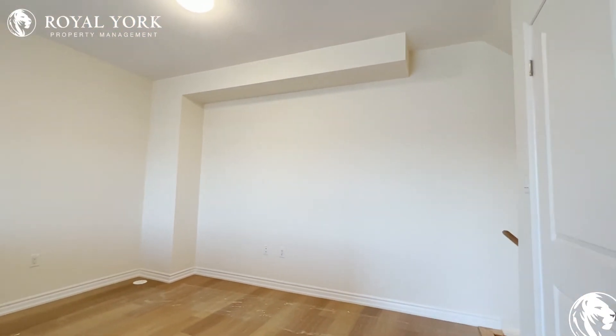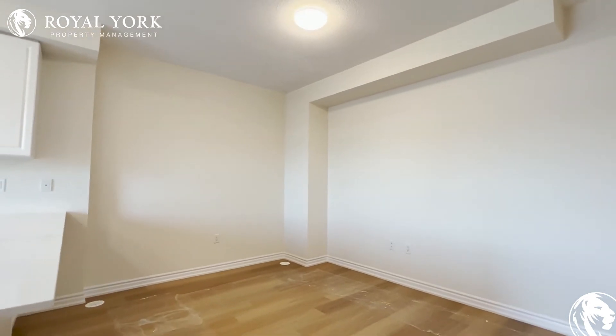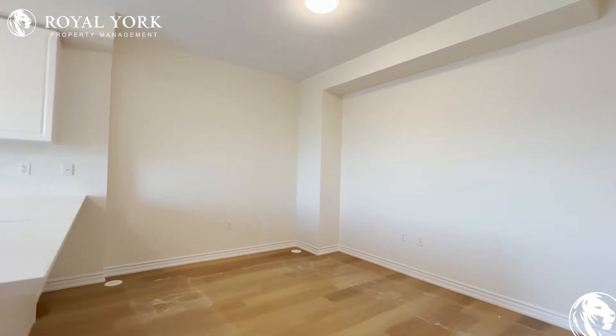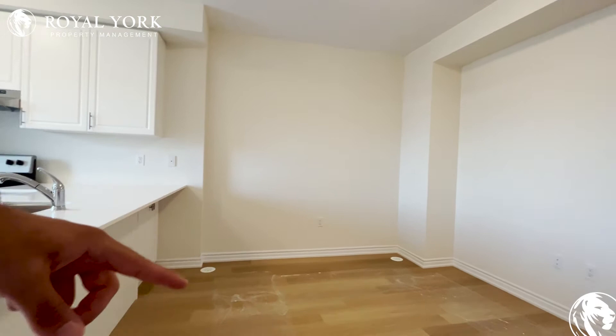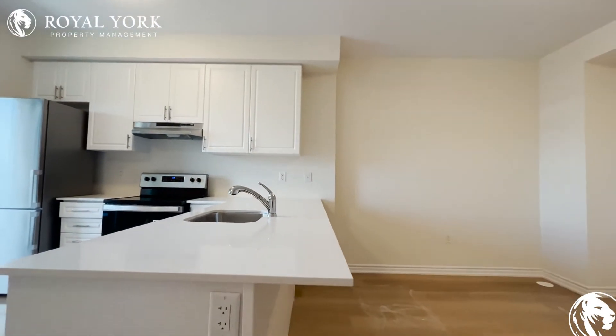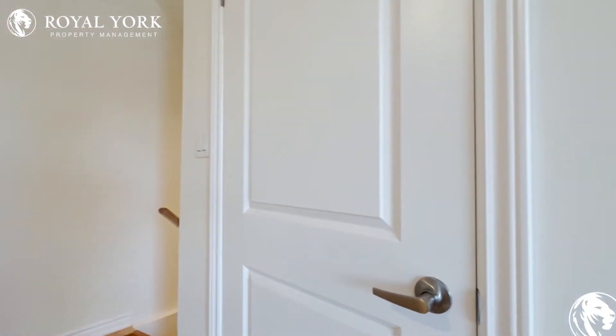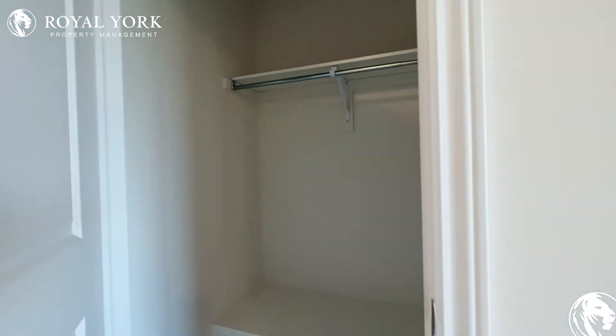Over here we have our main living area where you can put a TV on the wall and put some couches around. You have enough room here for a coffee table. You can also utilize this area as a dining area, which can seat up to four, and you can utilize the edge of this countertop as a bar area. Over here you have an additional closet — it's actually very large.